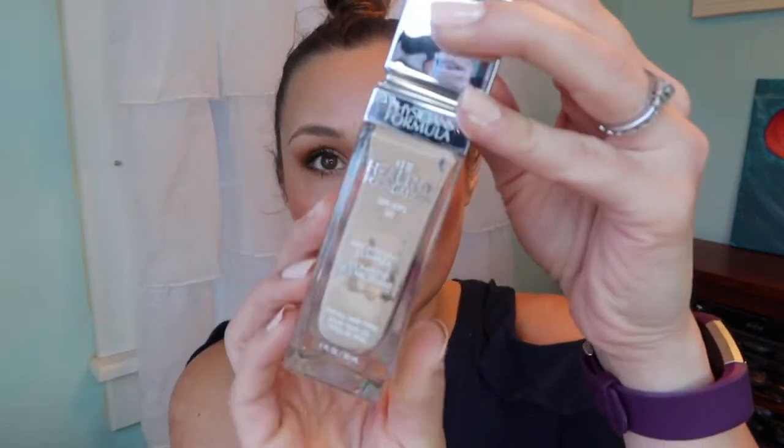The first foundation is the Physician's Formula Healthy Foundation SPF 20 in shade LC1 — you can see it's almost empty. It has a wand and I've tried to take the stopper out unsuccessfully, so I'll try again. I love this a lot and I've heard they're discontinuing it. What I'm going to do is use it down my T-zone and then go in with another foundation to do the rest of my skin.